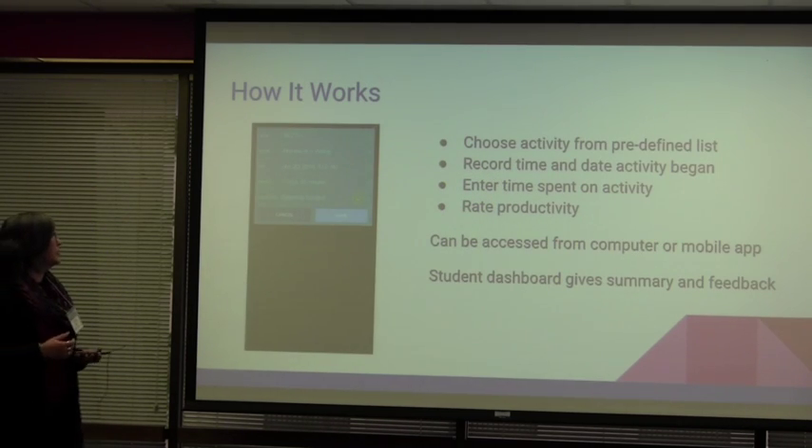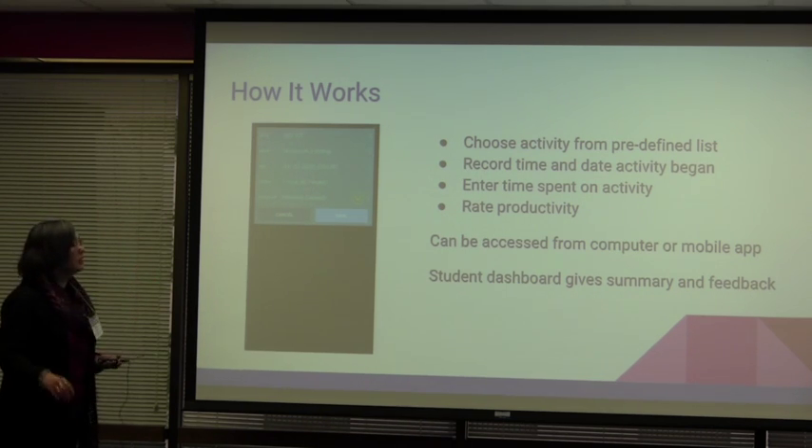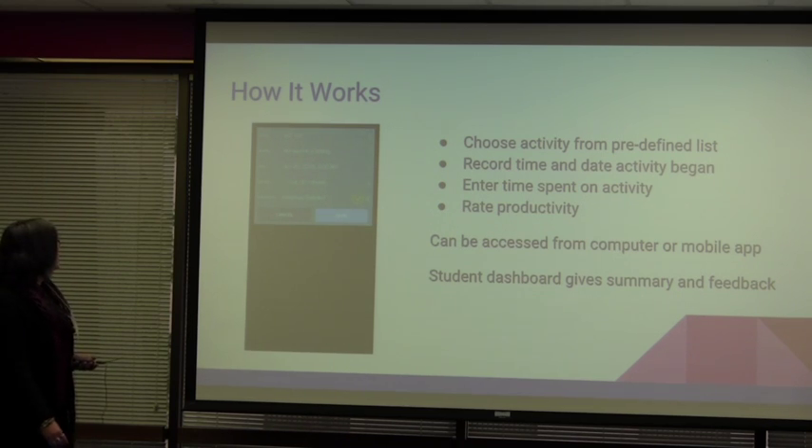So from a student perspective, this is how it works — and this is a little bit dim. They start off by choosing the course for which they're logging the activity. Once they're in the course, there's a predefined list of activities, so they'll choose the activity they're working on — whether it's homework, reading, studying, group sessions, office hours, just about anything that you can imagine being part of a course. And then they'll log when they did it: start time, end time, date, stuff like that.